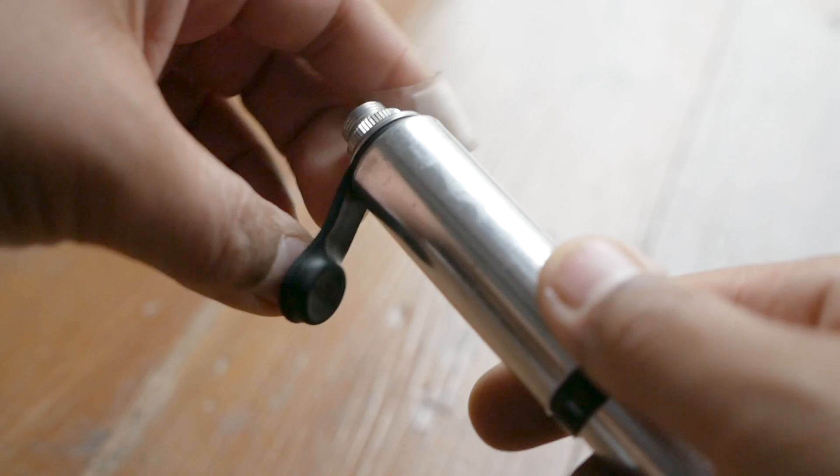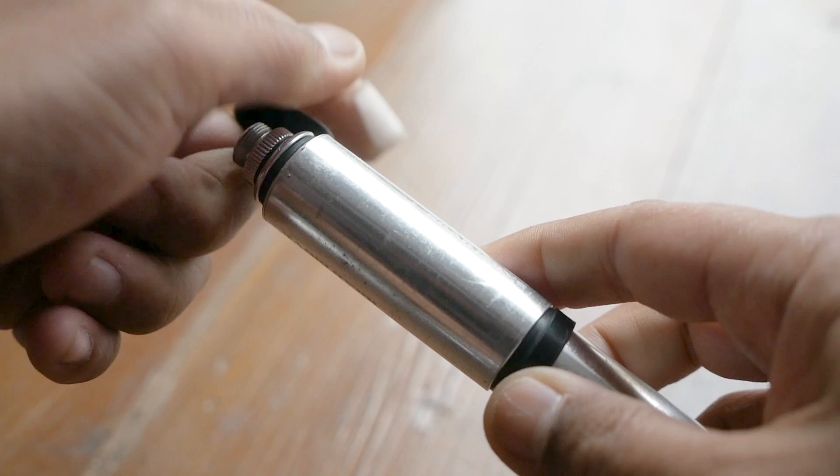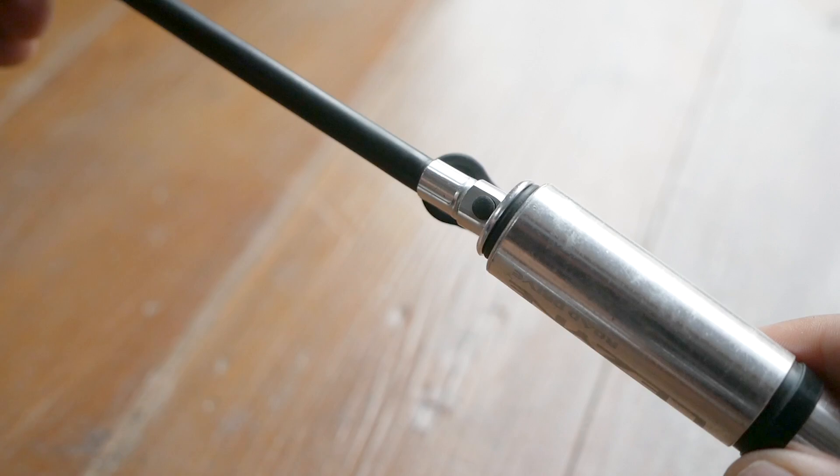Another thing I take with me is a Lezyne Road Pump. I have kind of a love-slash-hate relationship with it — it's small and compact, and I love how it really locks down to the Presto-valve, but I really dislike how sometimes if the valve isn't tight on the tube itself, it'll unscrew it as I'm backing the pump off. This is where that Presto-valve tool on the Blackburn multi-tool comes in really handy.